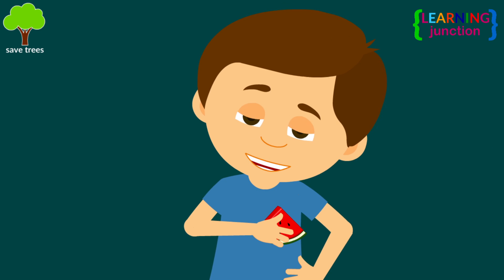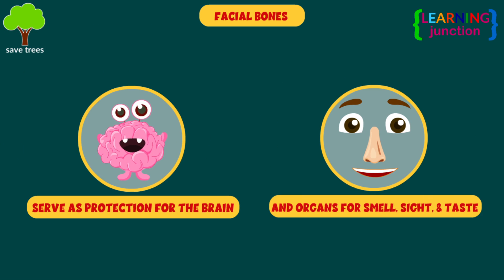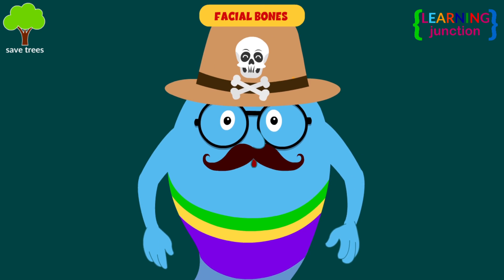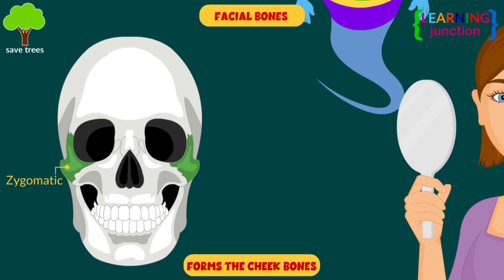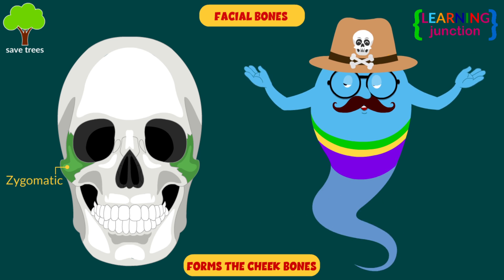Now, let's have a look at the facial bones. The facial bones serve as protection for the brain and the organs responsible for smell, sight, and taste. Let me explain about the various facial bones one by one. Zygomatic — they form the cheekbones of the face. They articulate with the frontal, sphenoid, temporal, and maxilla bones.